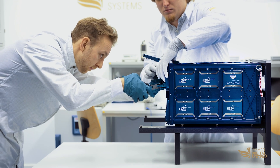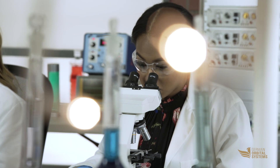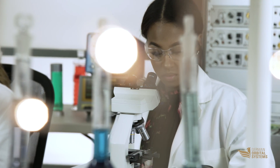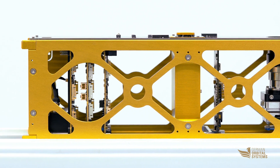Groove is perfect for on-orbit verification, science, student projects and microgravity experiments. Upcoming advanced slot specifications will allow for pressurized slots, video feedback and more.